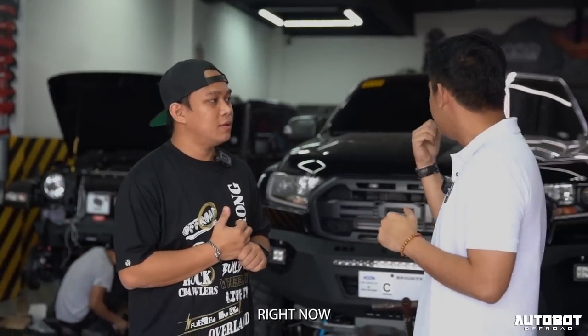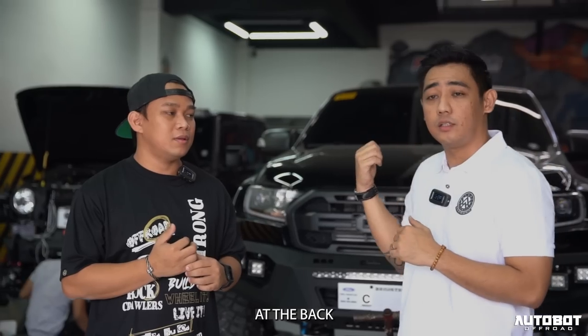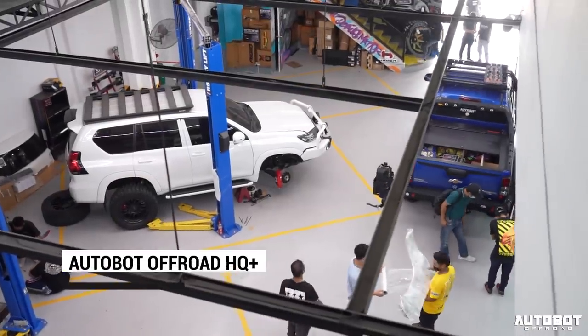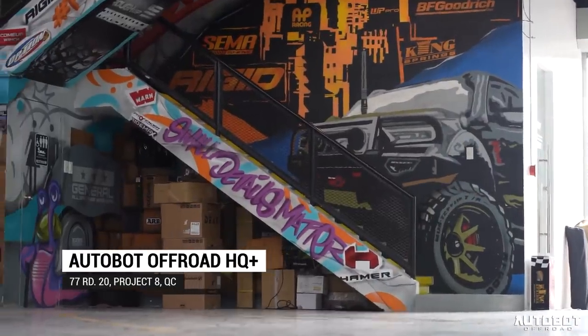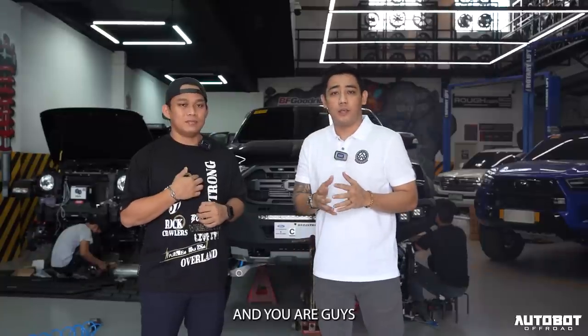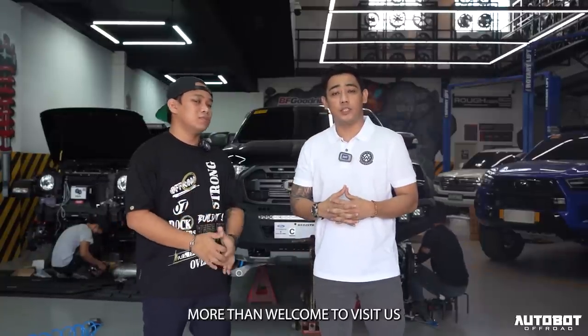Nikom Turbo Rollbar. Actually, ongoing din siya ngayon dito sa Raptor na behind us. By the way, guys, we are here at our new HQ. Ongoing yung mga work ngayon — we are currently transforming around eight rigs. And you are more than welcome to visit us here anytime.